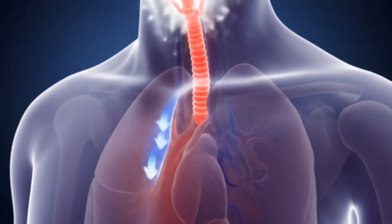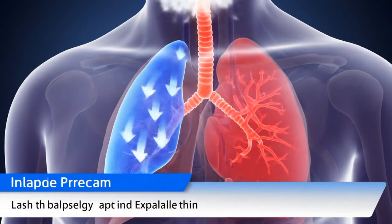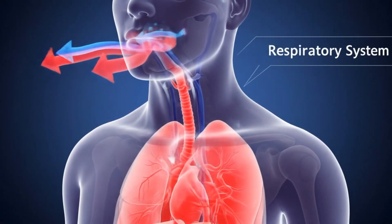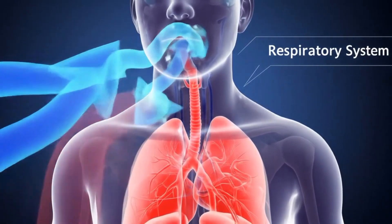Breathing is the process that keeps us alive every second of the day. With each inhale, fresh air flows through the nose and mouth, carrying oxygen the body needs, and with every exhale, waste carbon dioxide is released.